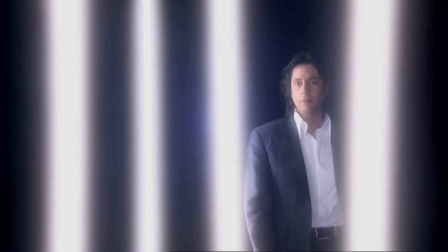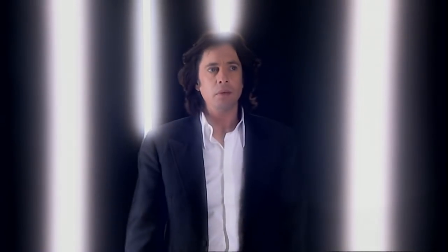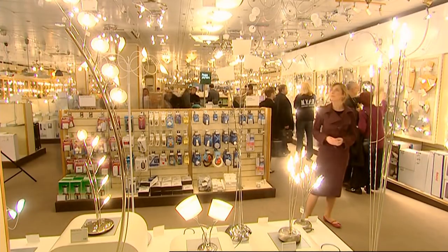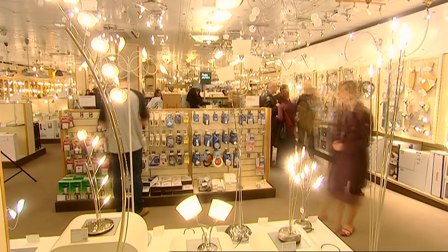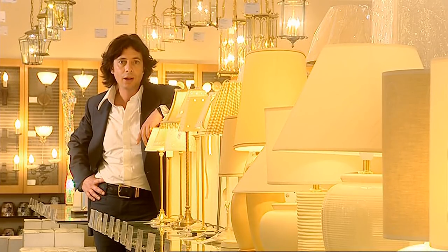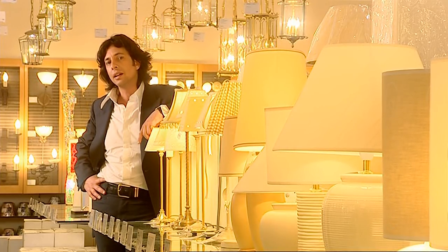Understanding lighting isn't actually as difficult as many people would like you to think. So where do you start? Before you start spending money, you have to understand a few things about your house — and first of all, you have to get your head around daylight.